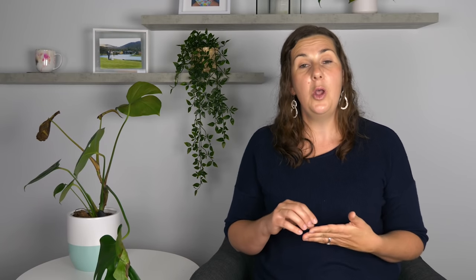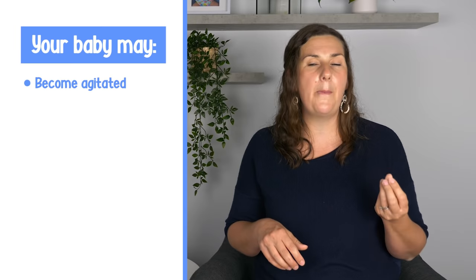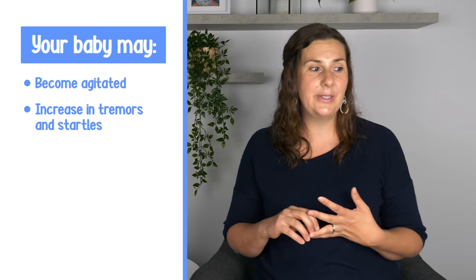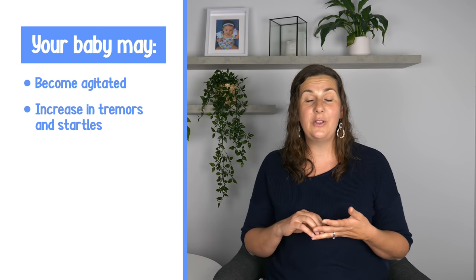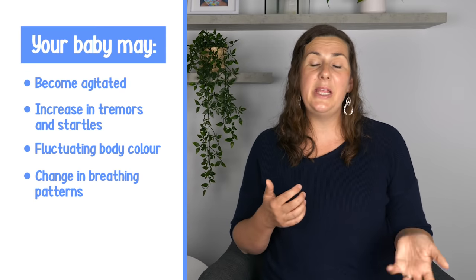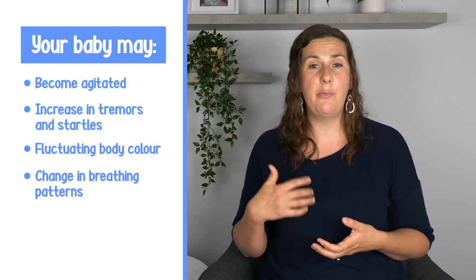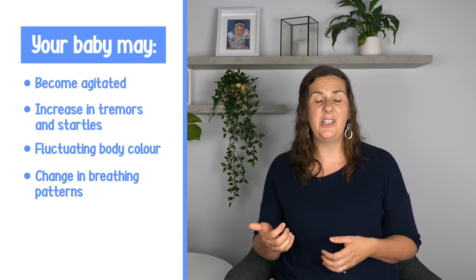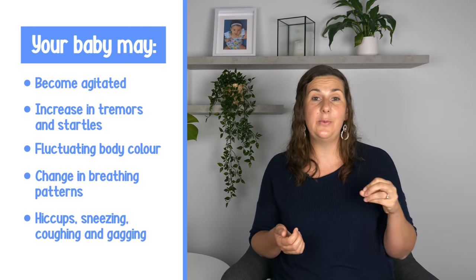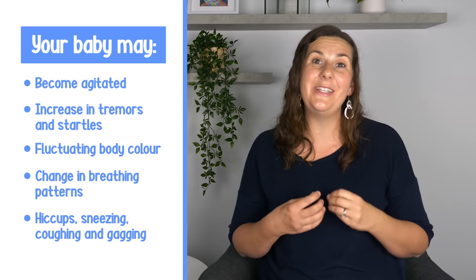If you continue to engage with your newborn after those early break cues, you will notice increased arm and leg movements — quite wild — as well as an increase in tremors and startles. Your baby's skin color will also start to fluctuate, going from rosy to pale or really flushed, and there'll be a change in breathing patterns — it might become a bit more irregular — and your baby will start to hiccup, sneeze, cough, or gag. If you continue to persist with this, then your baby will definitely start crying.